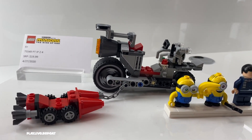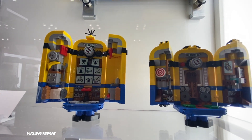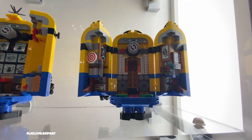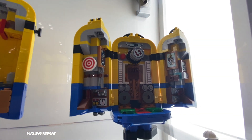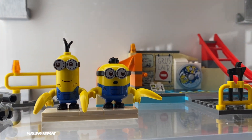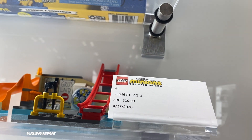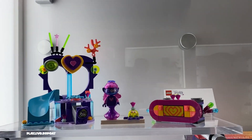Other LEGO sets you may want to consider while we're locking down and trying to flatten the curve: the new Minions Rise of Gru LEGO sets are coming out April 27th, 2020 — be on the lookout for those. Plus the Trolls World Tour sets are already in stores now and they are a lot of fun to build.